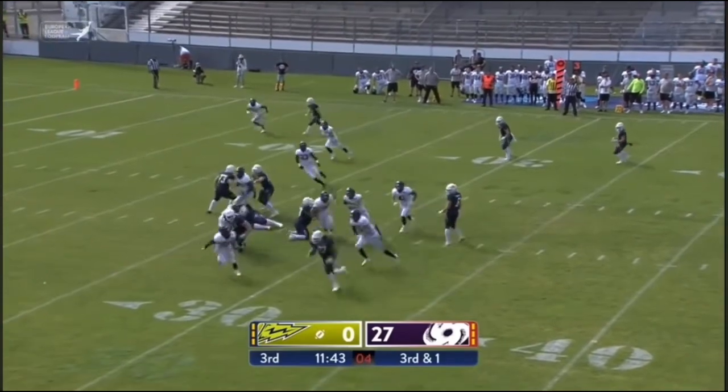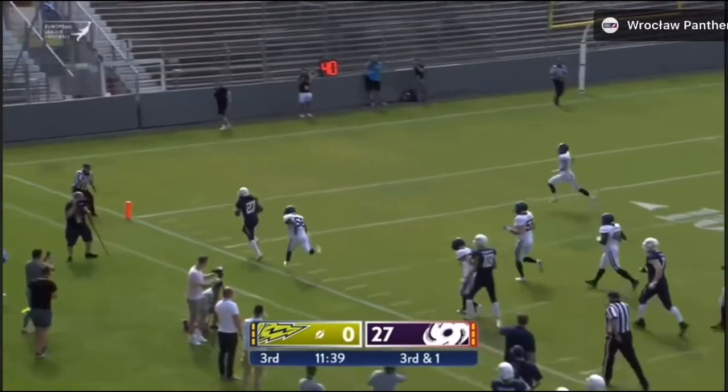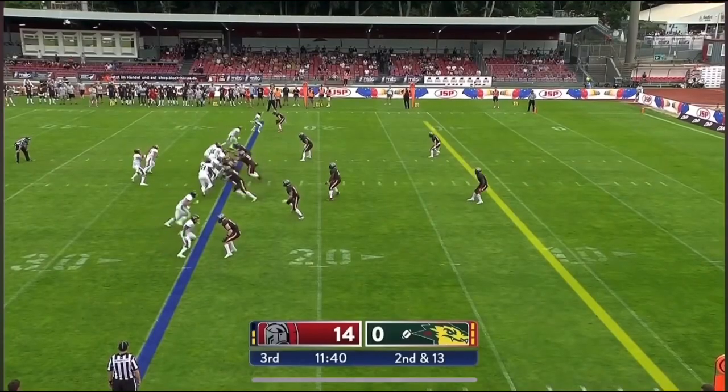Third and a short one — right off to Shannon. Shannon with the spinorama, steps out of bounds. They actually call a touchdown.